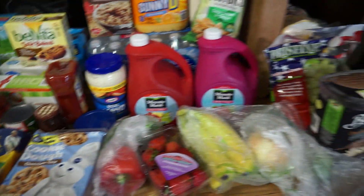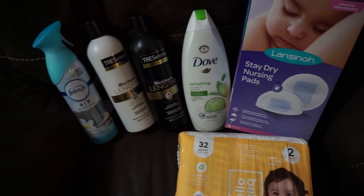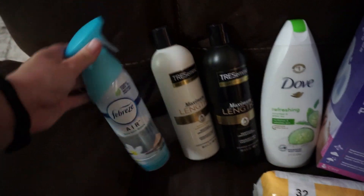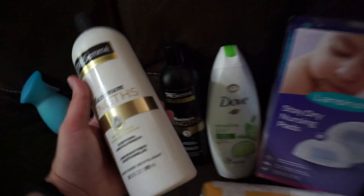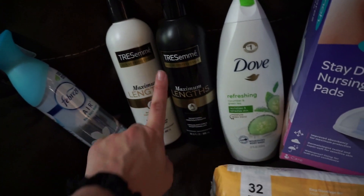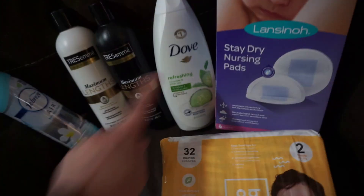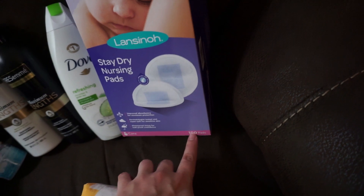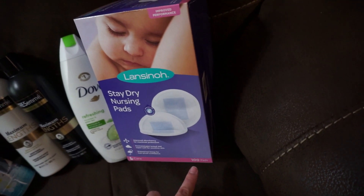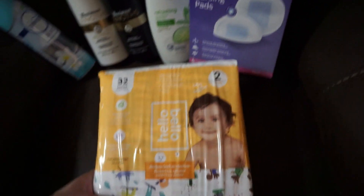Let me also show you the stuff I grabbed while inside Walmart. I got Febreze air because we were completely out. I needed shampoo — I got TRESemmé, which looks like a new version, maximum length. I got some body wash — I love the cucumber and green tea one. I'm also almost out of nursing pads; I've already gone through over 100 nursing pads — a whole box plus a partial box my sister gave me — so I got more of those.